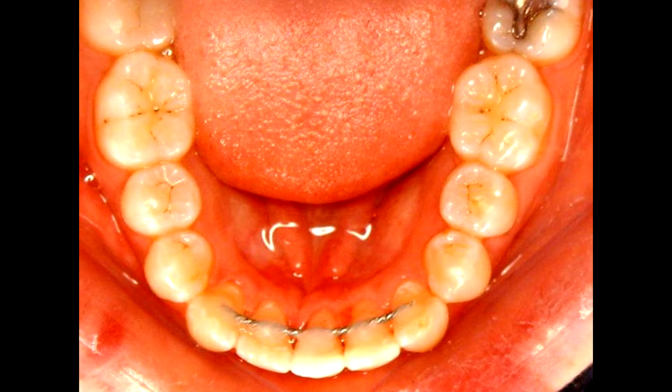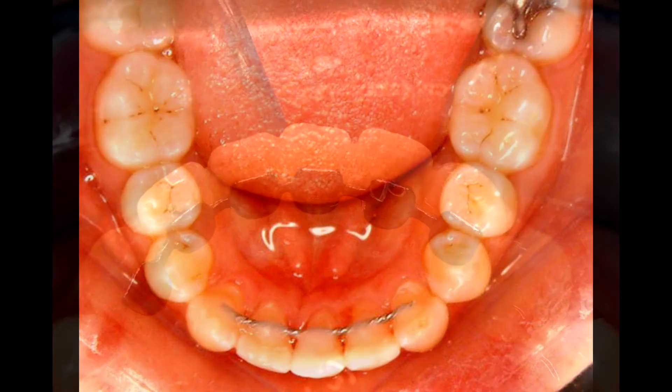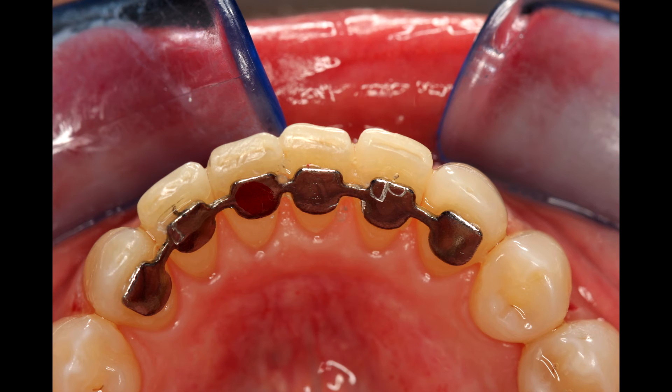Permanent retainers are an excellent idea for the lower teeth if you do two things. First, you need to clean around the retainers well to keep food and plaque from building up. Secondly, you must restrict your diet — all the restrictions that go with braces, such as hard candy, sticky candy, and chewing gum, also need to be eliminated as long as you're wearing a permanent retainer.